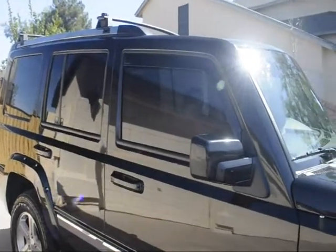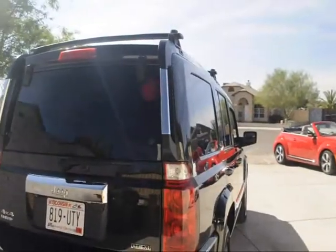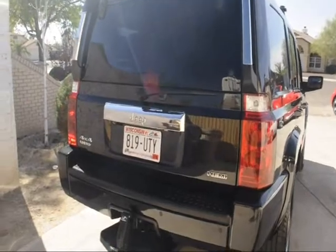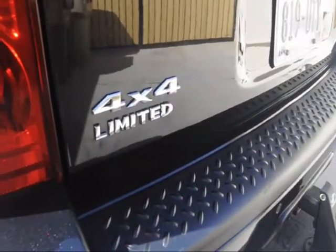Just had her detailed, nice wax put on there for you — it's all ready to go, ready for the new owner. Taking a look at the back: the Hemi logo, 4x4, and you can see the Limited edition badge. The Limited has everything; this is the highest upgrade there is.